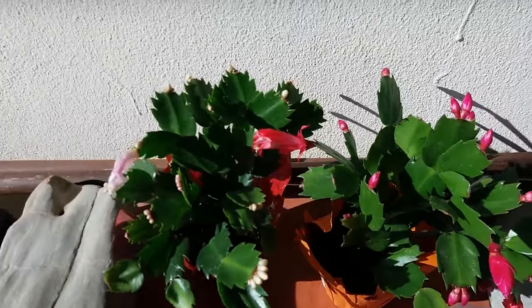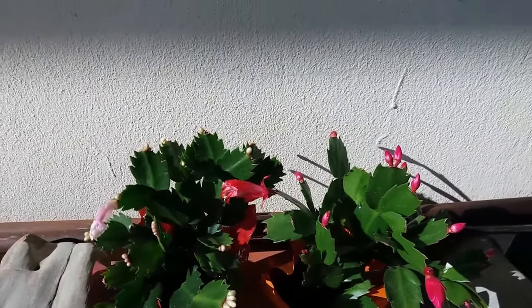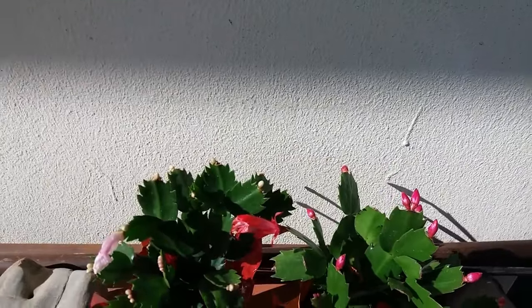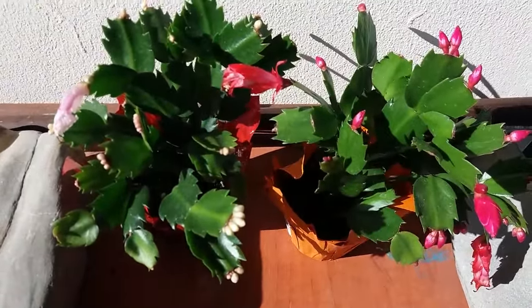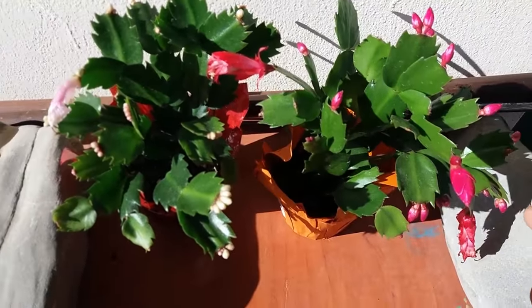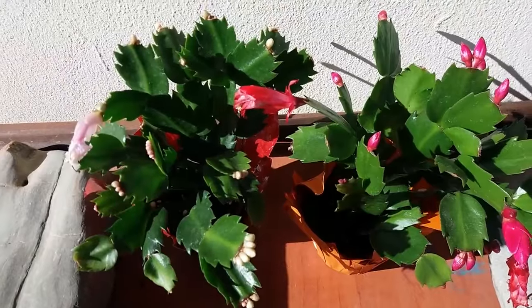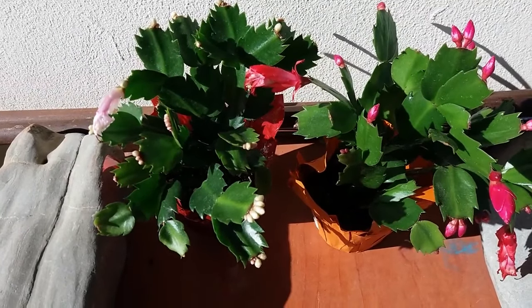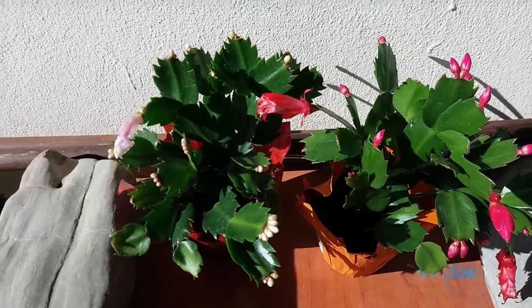I wanted to show you how beautiful it is. They don't have open flowers right now, but I hope in future videos, if another one opens, I'm going to film it to show you.